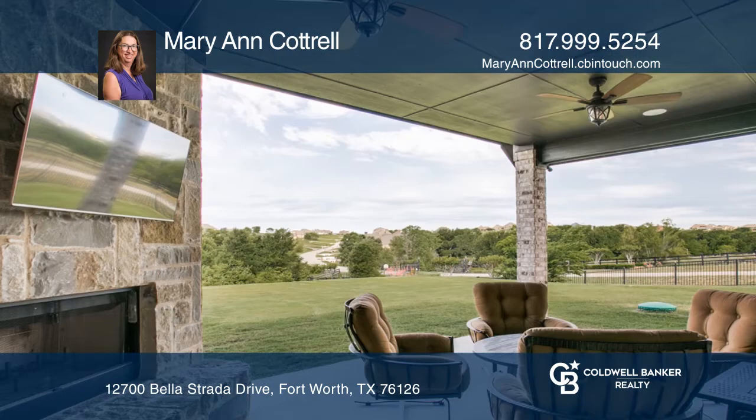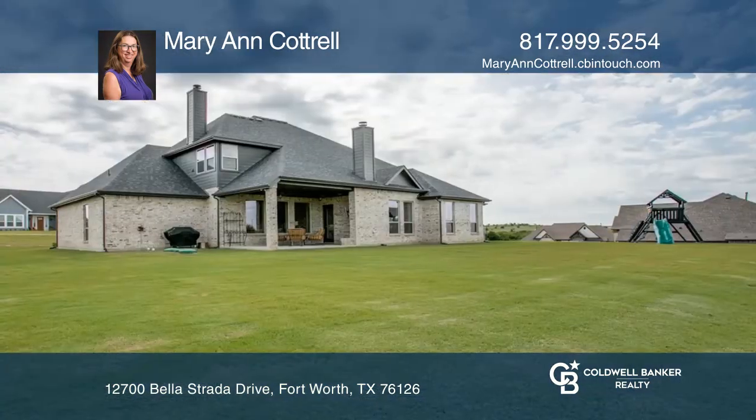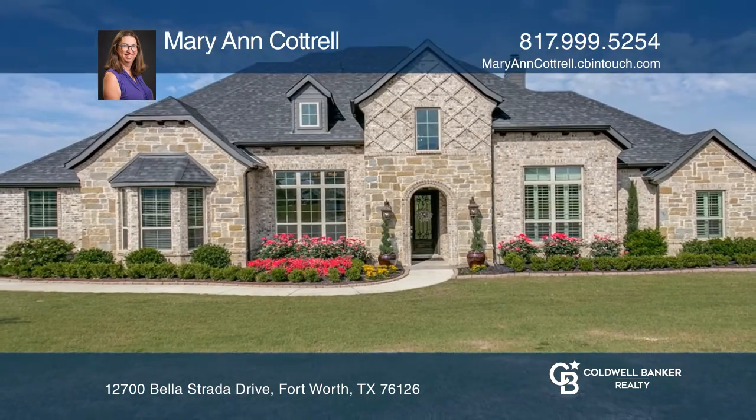All bedrooms are spacious. Call today to schedule a private showing or virtual tour. Mary Ann Cottrell is ready to give you the keys to your dream home. Give her a call today.